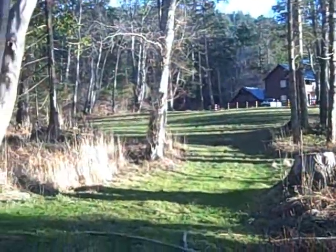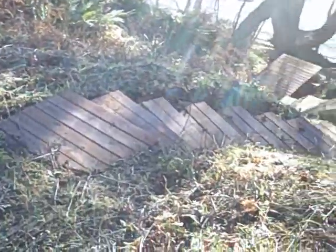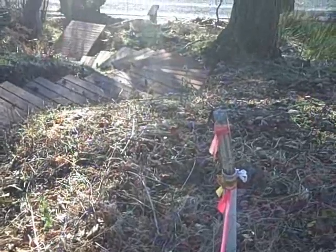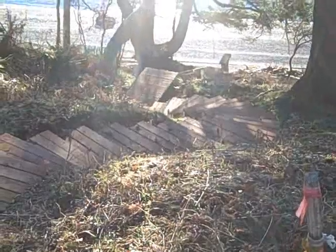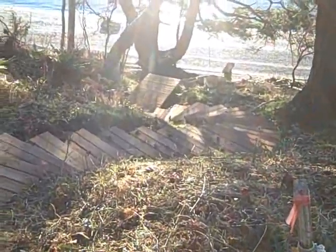I'm standing here at the northern edge of the property, at the waterfront. Down here, the old steps have been replaced with new ones — the owners put in a new step down here. Just fabulous.